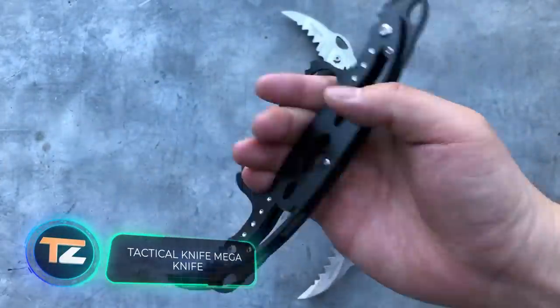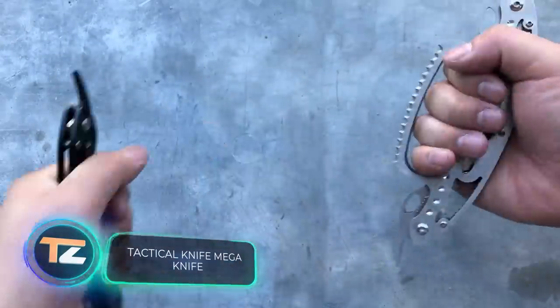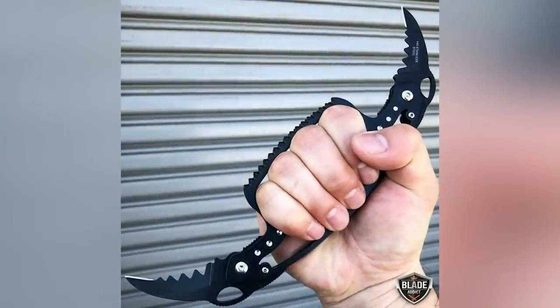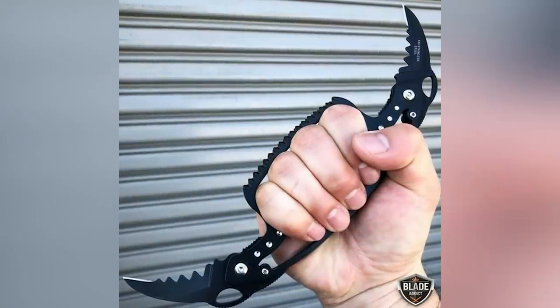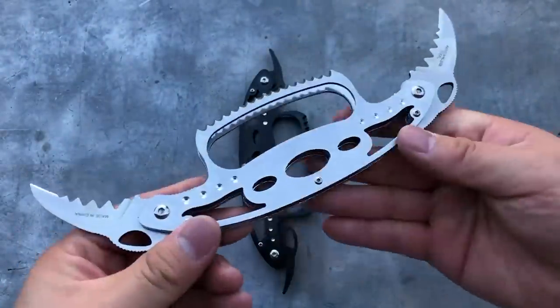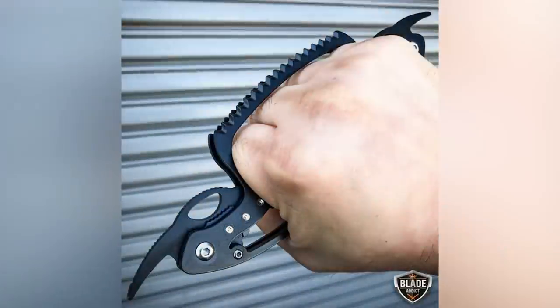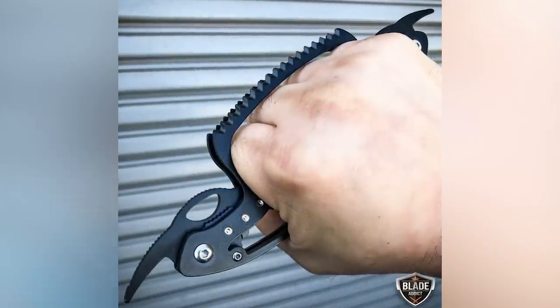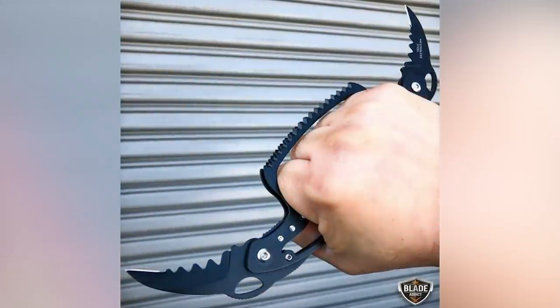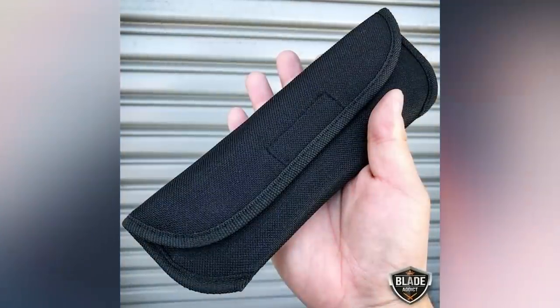Tactical knife — Mega Knife. Perhaps nothing will protect you better than a good old-fashioned knife. There are many interesting and advanced models in the modern market. For example, the company Mega Knife offers a tactical folding knife which also serves as knuckles. It's made of stainless steel alloy 440 and has double-sided blades.